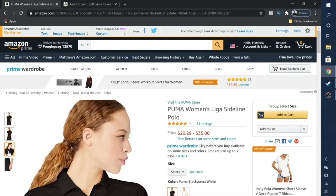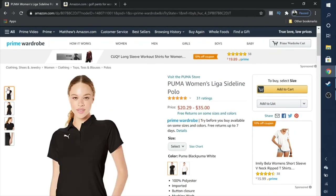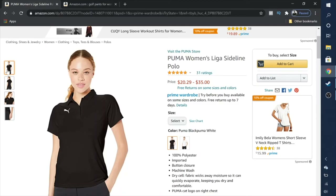This is the Puma Women's League of Sideline polo — looks pretty simple, not too flashy — and they have it in white and black, also in my size. Now we'll just wait until the clothes get here, and I will show you guys how everything came in and how they fit. Thank you guys for watching — hopefully this was helpful. Let me know if you liked it in the comments below.